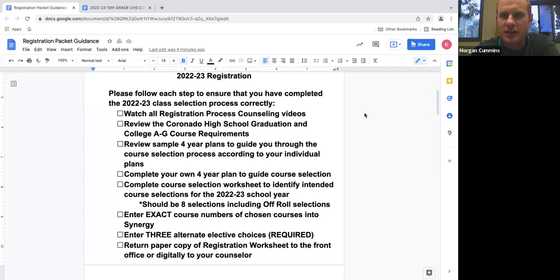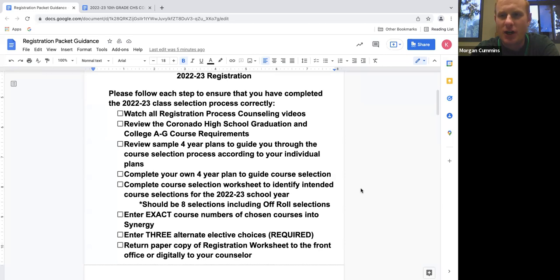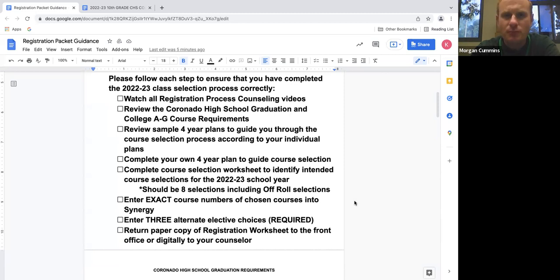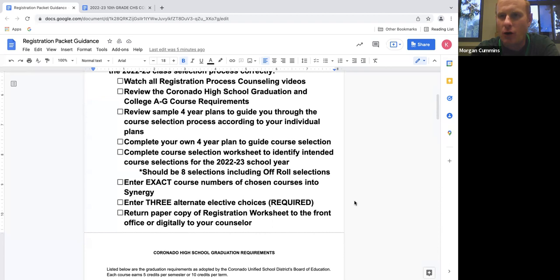This packet consists of a variety of information. There's a series of counseling videos that you should watch before we move any further, so if you haven't had a chance to watch those, please stop this video and watch our other registration process videos. We'll also walk you through the high school graduation and the college A through G course requirements, review a few four-year plans so you can map out which classes you want to take through the next three years, and go through courses line by line to make sure you pick all the right classes for a successful sophomore year.